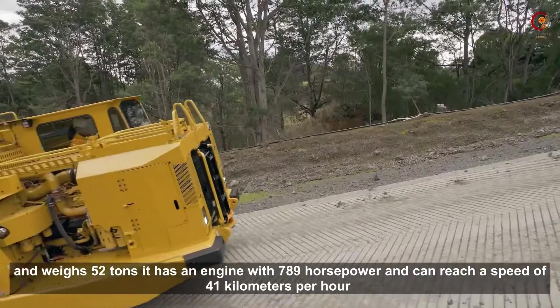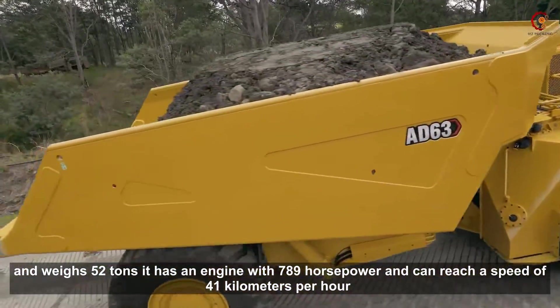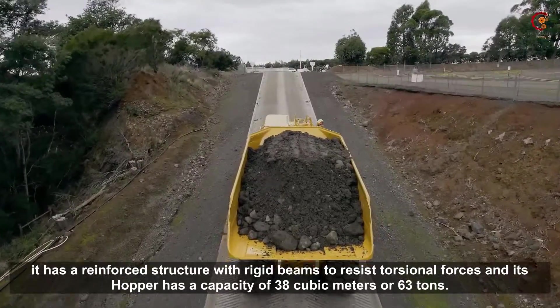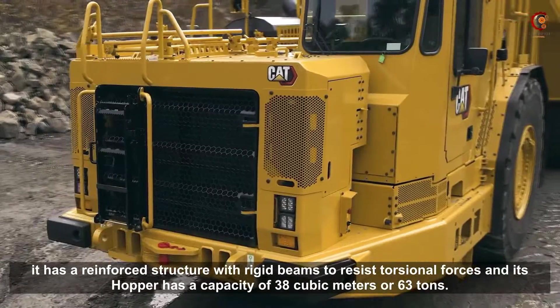It has an engine with 789 horsepower and can reach a speed of 41 km per hour. It has a reinforced structure with rigid beams to resist torsional forces, and its hopper has a capacity of 38 cubic meters or 63 tons.